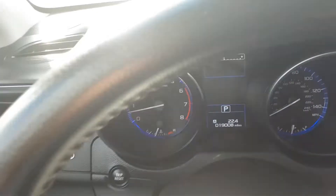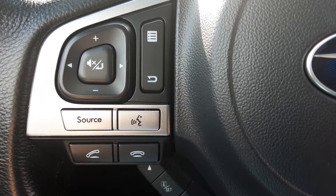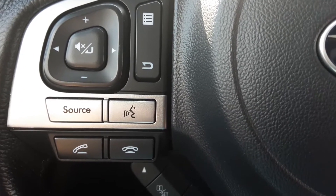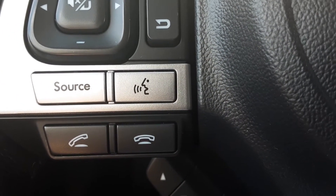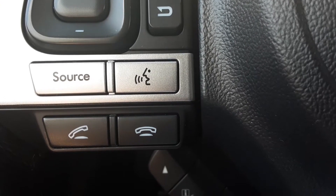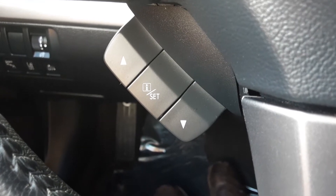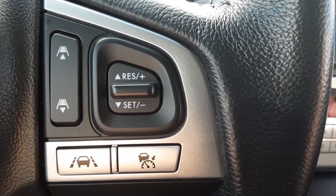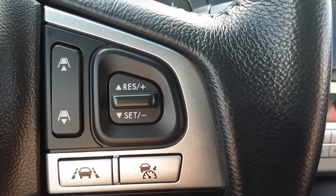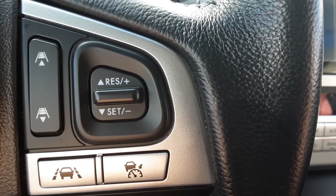On the steering wheel there are navigating buttons, audio controls where you can change the source, adjust the volume and settings, and below that you have your Bluetooth controls to answer and hang up your phone. On the right you have additional settings, and on the left you've got your cruise control. This also has adaptive cruise control.